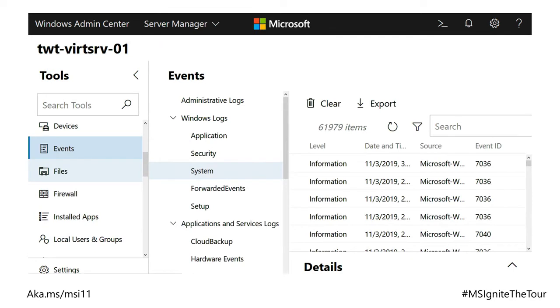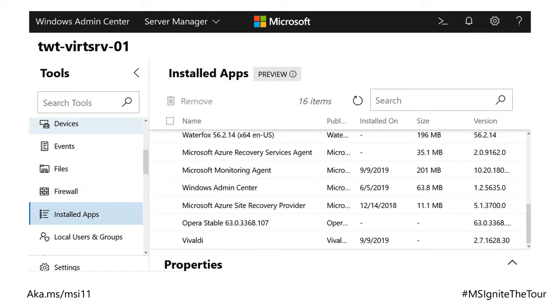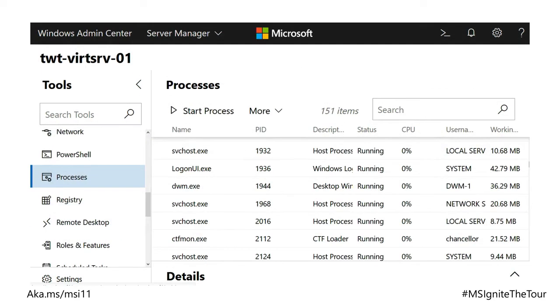With events, you've got the event viewer — you can go through and filter your event logs, all through the web browser. You can manage your firewall rules through the browser, either locally on the machine or managing servers remotely. You can manage your installed applications — add and remove applications through this dialog box, basically add and remove programs. And you can manage your processes — it's like Task Manager except remote. So if you've got a runaway process, you can go in through the web browser and kill it, assuming the server's responsive.